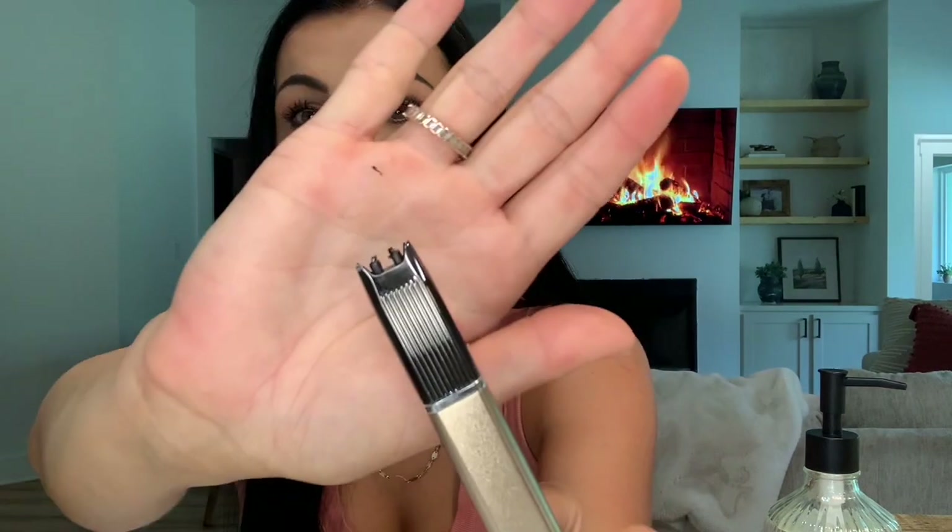Another thing I got on Amazon that I think is really cute is this — it's actually just a rechargeable lighter for lighting your candles. It comes in a package of two: a black one and a champagne rose gold colored one. It's very affordable and a cute way to add a little accent on a basket or tray.